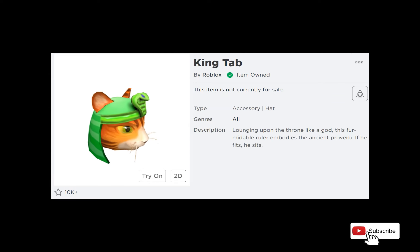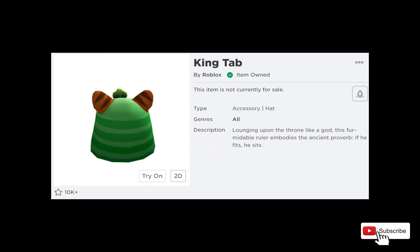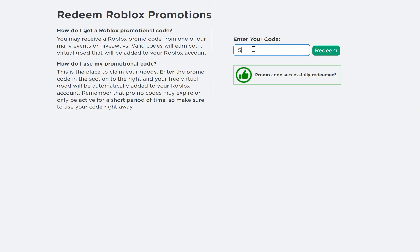The next accessory is called King Tab. It is a cool looking Egyptian cat hat. To get this item, use this code: SmythsCat2021. Smiths is spelled S-M-Y-T-H-S.